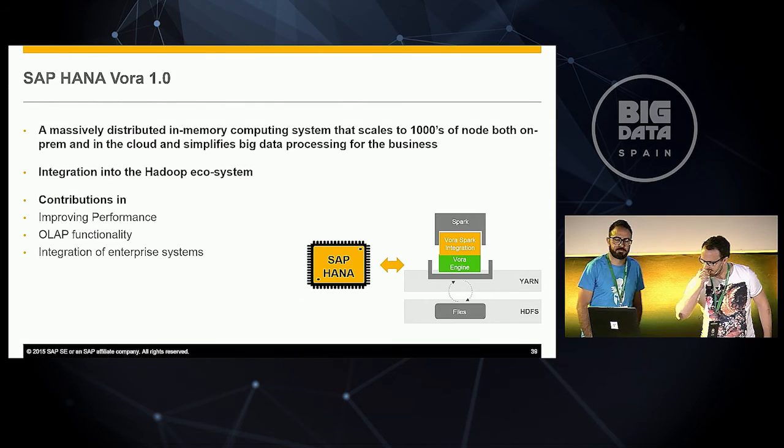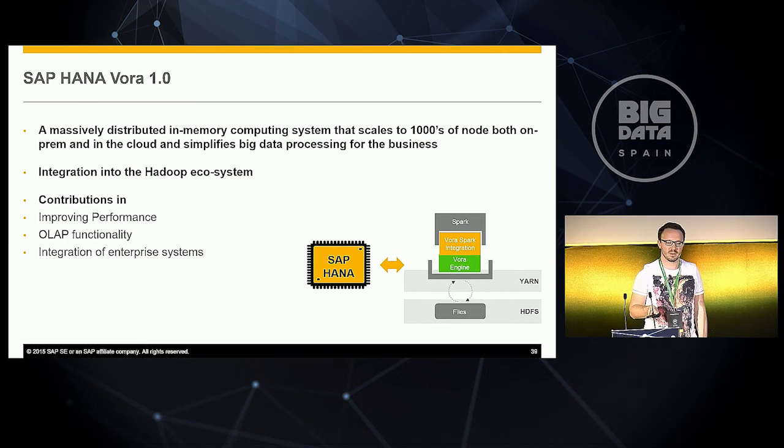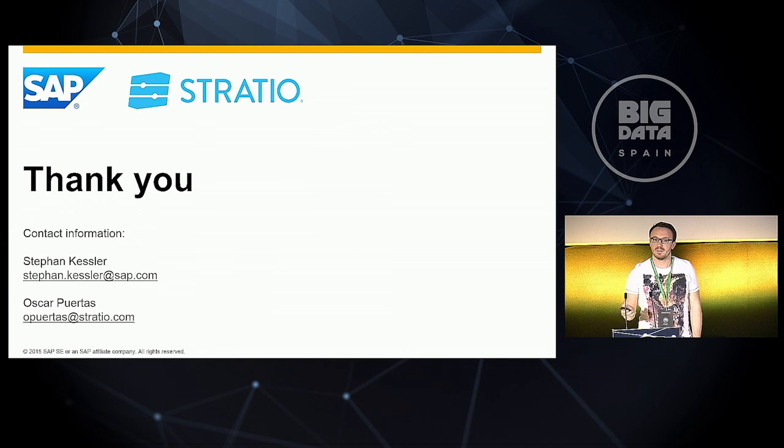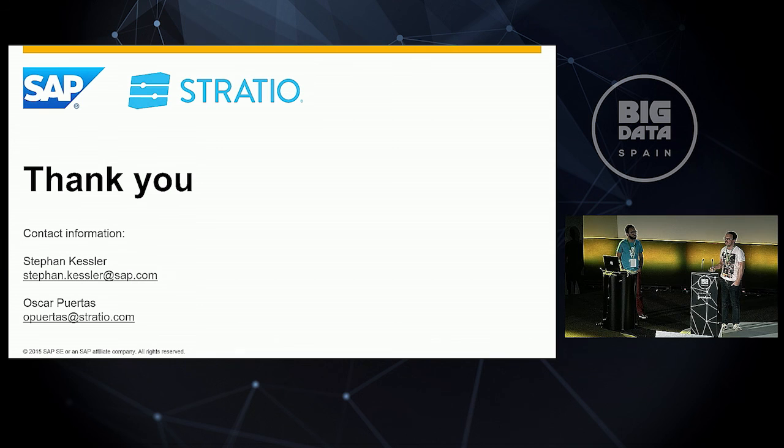Concluding our talk: SAP HANA Vora is a massively distributed in-memory computing system that scales up to thousands of nodes on-premise or in the cloud, and simplifies your big data processing for business. We integrate it into the Hadoop ecosystem, embrace it, improve performance, provide OLAP functionality, and integrate it into enterprise systems. We want to thank you very much for your attention, and we're happy to answer any questions here or later at a coffee.